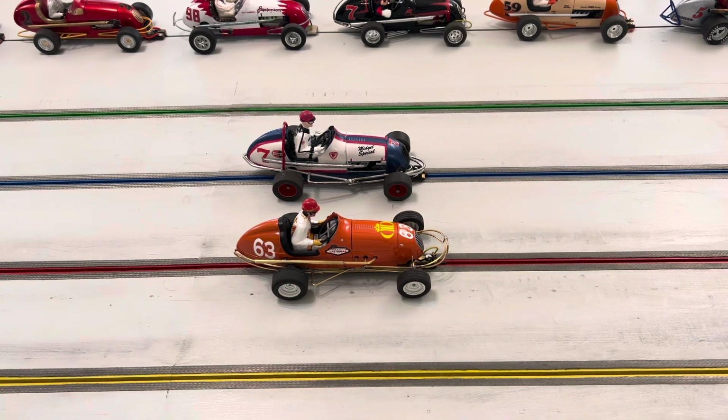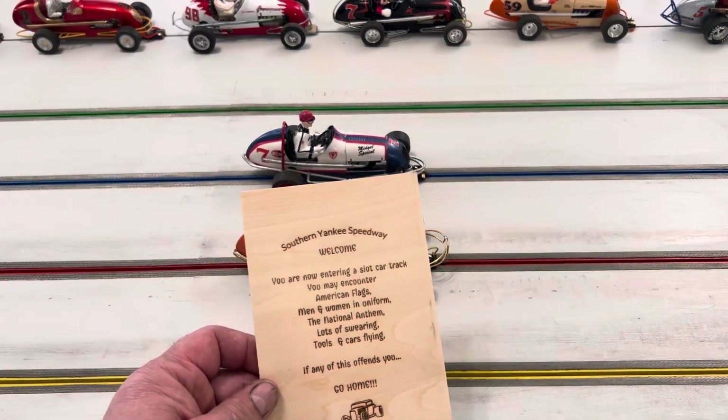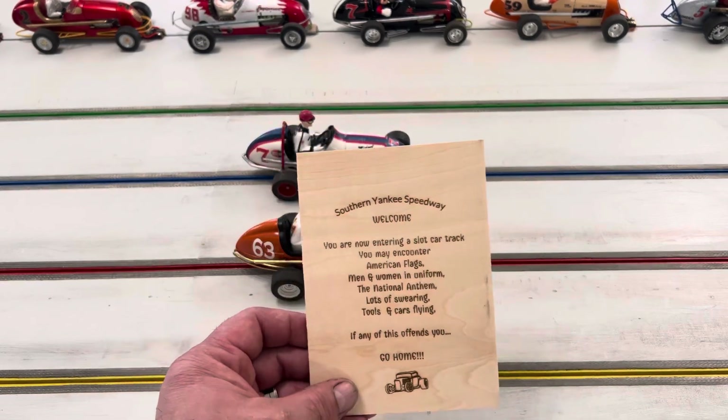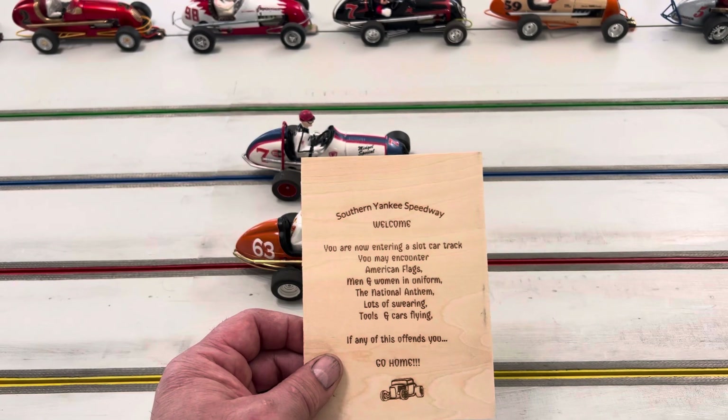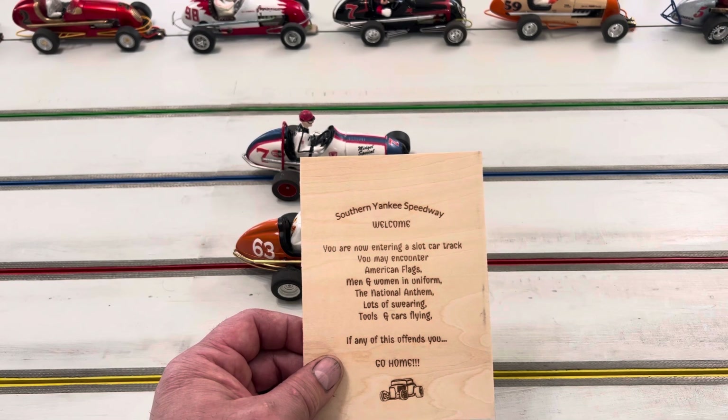On another note, I want to thank Don for sending me something — you don't have to send me anything, but I appreciate it, I never expect anything. This right here is called Southern Yankee Speedway — it's a little wood sign, engraved, and it says: 'Welcome, you are now entering a slot car track. You may encounter American flags, men and women in uniform, the national anthem, lots of swearing, tools and cars flying. If any of this offends you, go home.'